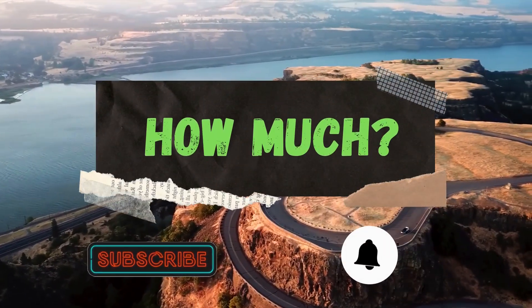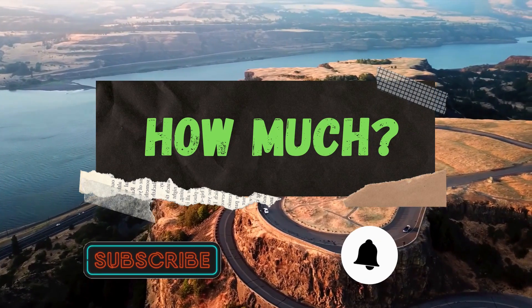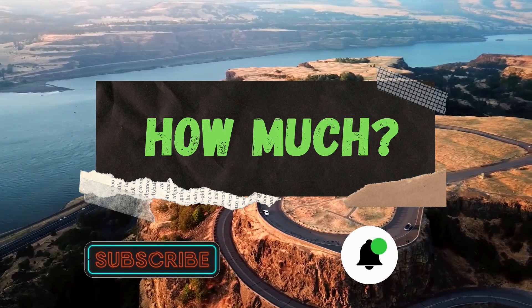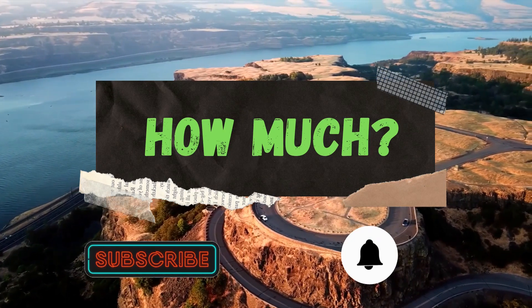Hello guys and welcome to the How Much YouTube channel. Before we start, go subscribe to my channel to get more videos on how much your favorite YouTuber earns. Click on the bell icon to get all notifications and never miss any new video.